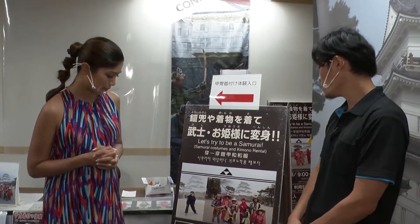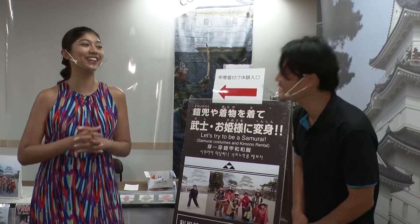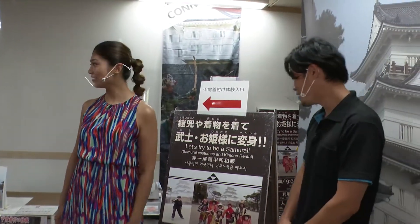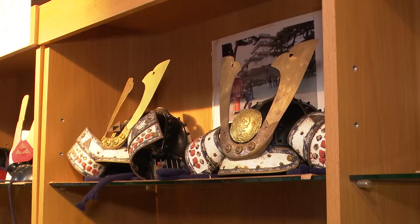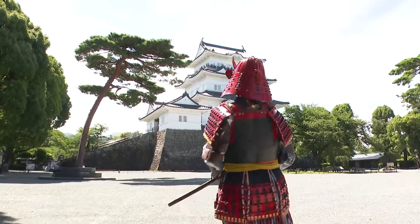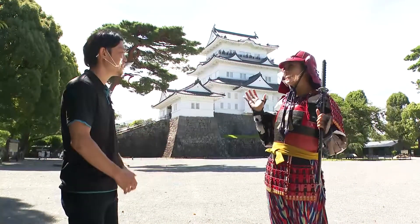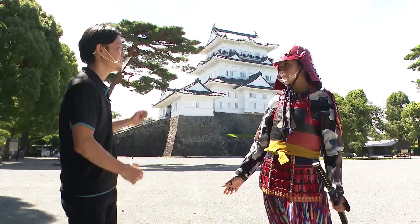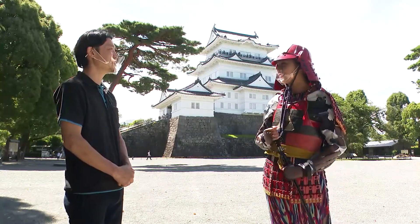It says I can try out costumes here. Yes, you can. I'd like to try. Please go ahead — there are all kinds, so have a look. Priyanka starts looking for a costume. How will she be transformed? Mr. Asao, how does this look? It really fits you well. Really? You're like the last samurai. That makes me happy — it was worth trying it on. How does it feel dressed as samurai and standing in front of the castle? It's fun. Just wearing this is a great memory.